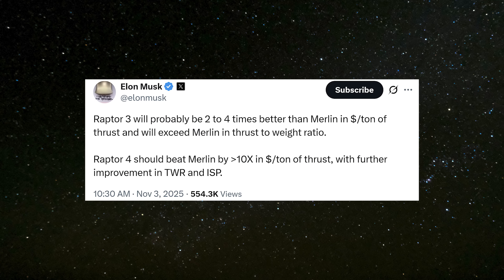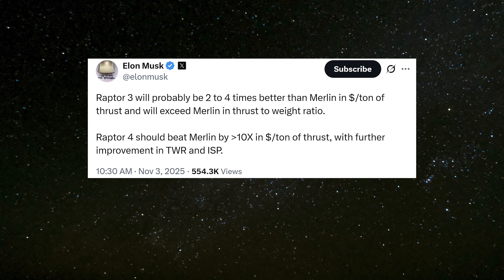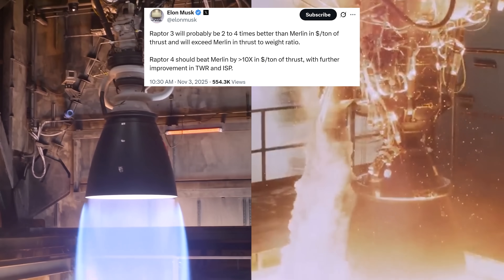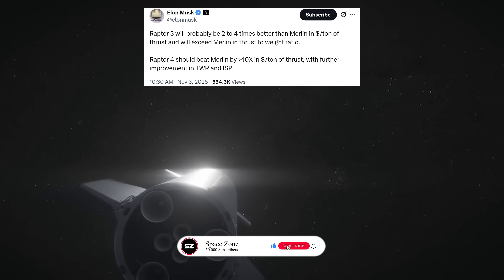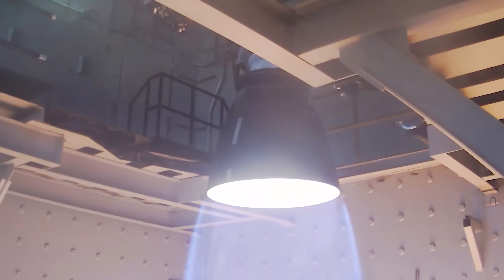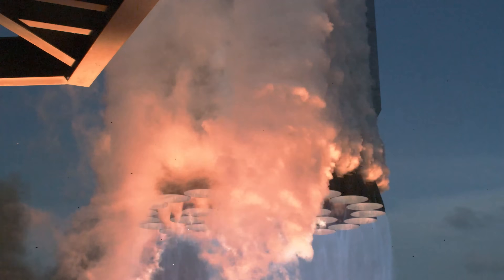Fast forward six years, and Elon's tune has changed. He recently posted an update on X, proudly saying: Raptor 3 will probably be two to four times better than Merlin in tons of thrust per cost and will exceed Merlin in thrust-to-weight ratio. Raptor 4 should beat Merlin by 10 times in tons of thrust per cost, with further improvement in TWR and ISP. That statement actually reveals two really exciting things: the long-awaited Raptor 3, and a brand new version not many people have heard of yet — Raptor 4.